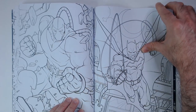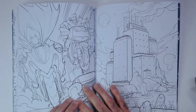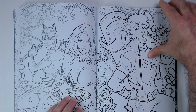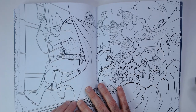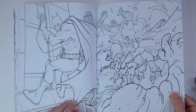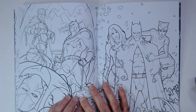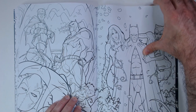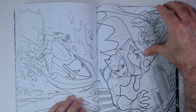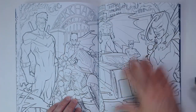Bane. Is that Clayface and Killer Croc? Back to Poison Ivy and Catwoman. Cool art — I like it.